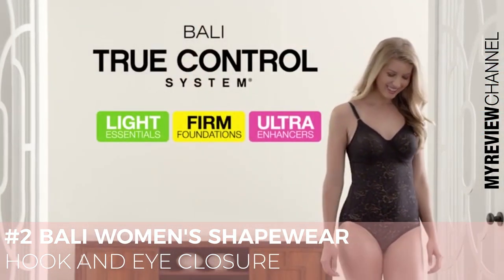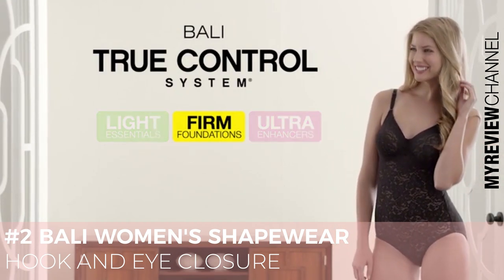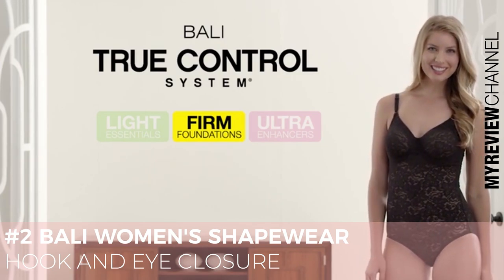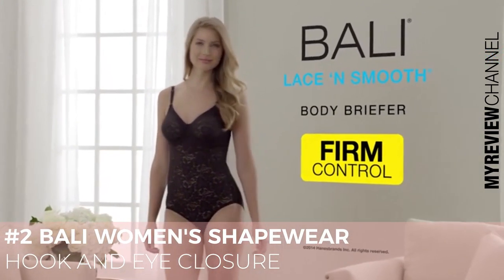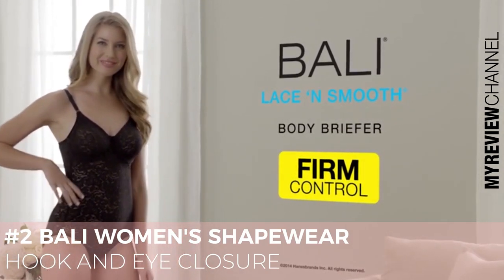The Bally True Control System offers three distinct levels of control with a patented process that precisely measures each Bally-shaped silhouette, taking the guessing game out of shapewear. So let lace take shape. The Bally Lason Smooth Body Briefer lets you live beautifully, available in firm control.